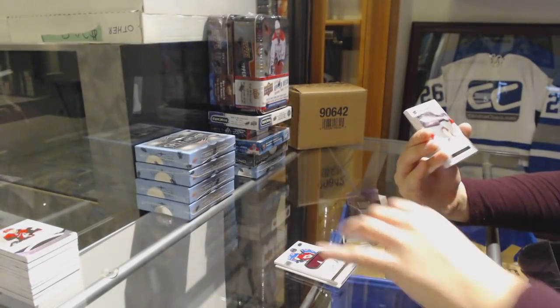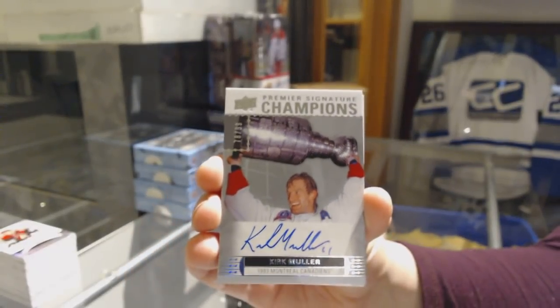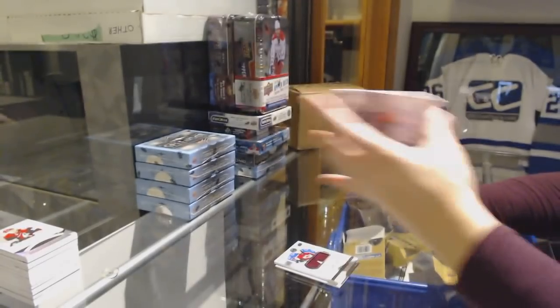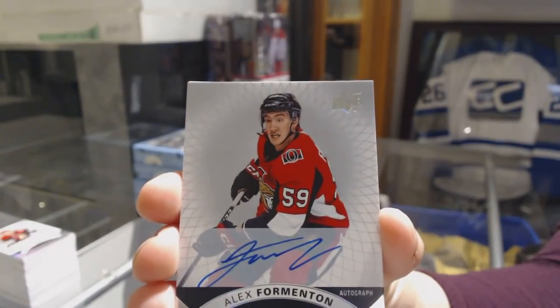We've got a Signature Champions number 299 for the Montreal Canadiens, Kirk Muller. Alex Formenton, rookie auto for the Ottawa Senators.